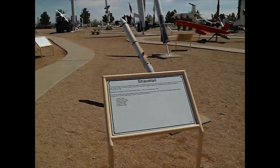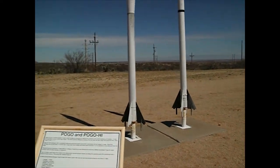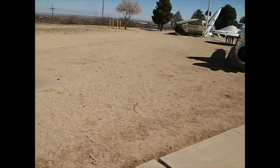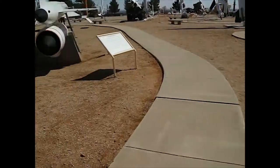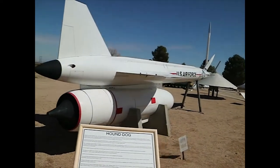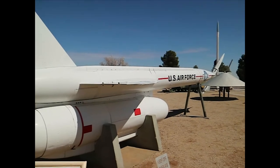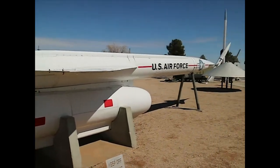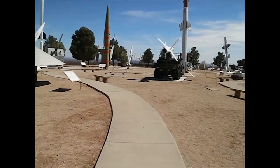There's an unguided research rocket, the Shavetail. Here's some more target missiles that they used. The Pogo Pogo High. Here we have the Hound Dog, named for Elvis Presley — his first air-launched missile. It's kind of a forerunner of a cruise missile.